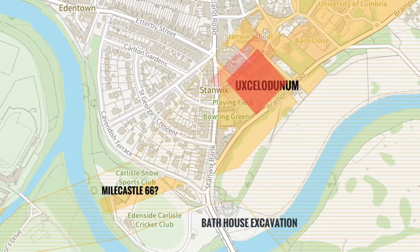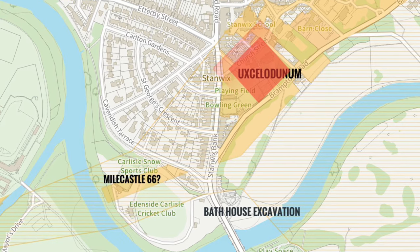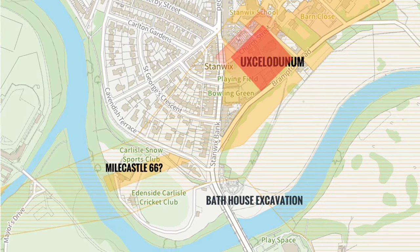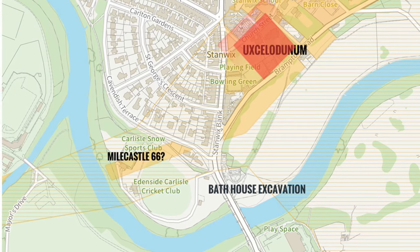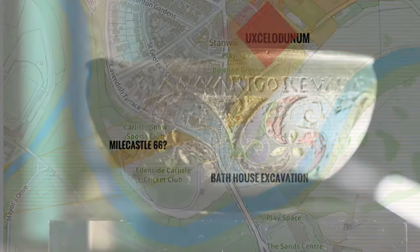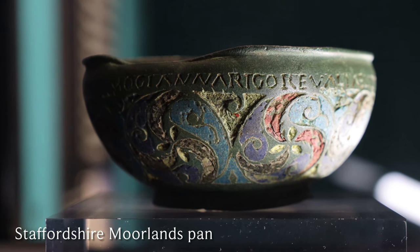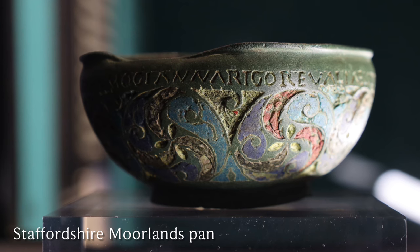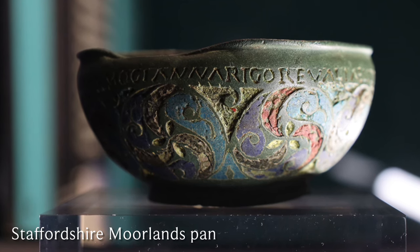To give a little background: the excavation site sits slightly south of the Fort of Uxelodunum, also known as Petriana, which is built into Hadrian's Wall. Hadrian's Wall itself was built around AD 122 by the Emperor Hadrian. We actually have the names of four of the western forts on the wall, found on the Staffordshire Moorlands Pan — a second-century Roman souvenir.